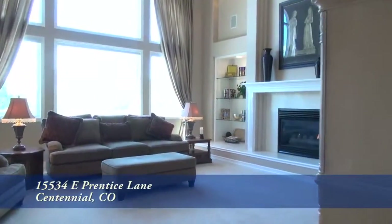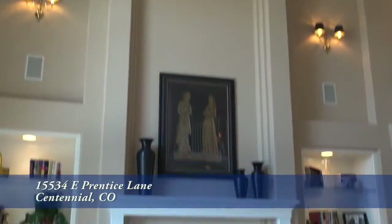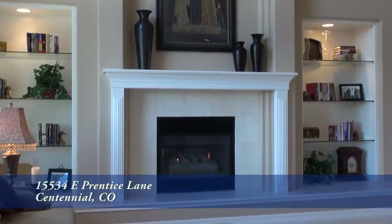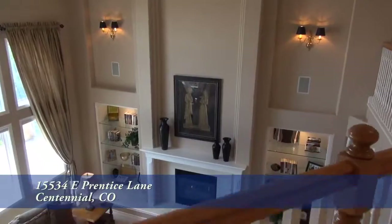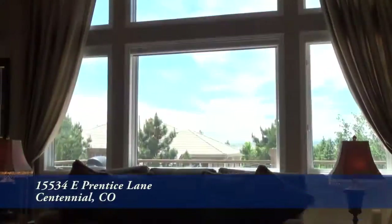Straight ahead off the foyer, you come to the family room with its two-story vaulted ceiling. It also boasts a gas fireplace with marble surround. There's room beside the gas fireplace for your treasured items, and you'll love the floor-to-ceiling windows that look out to the south.